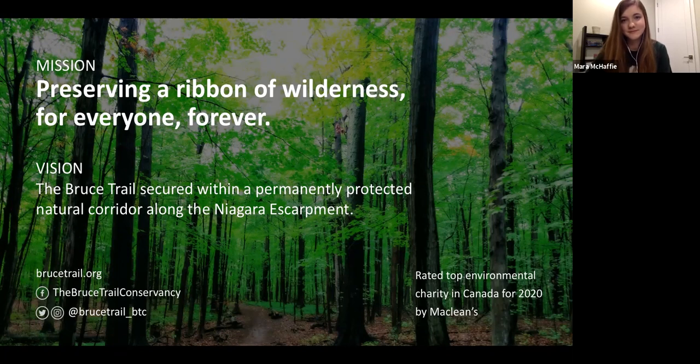Thank you so much for taking the time out of your evening to join us tonight. There's another webinar coming up open to Bruce Trail members in March on spring flowers. If you're looking for similar content, you can register through the Bruce Trail website under Events and Webinars. Thank you again to Mara for providing all of that. We're really excited to see this data and we look forward to the future of this program. Have a good night, everybody.